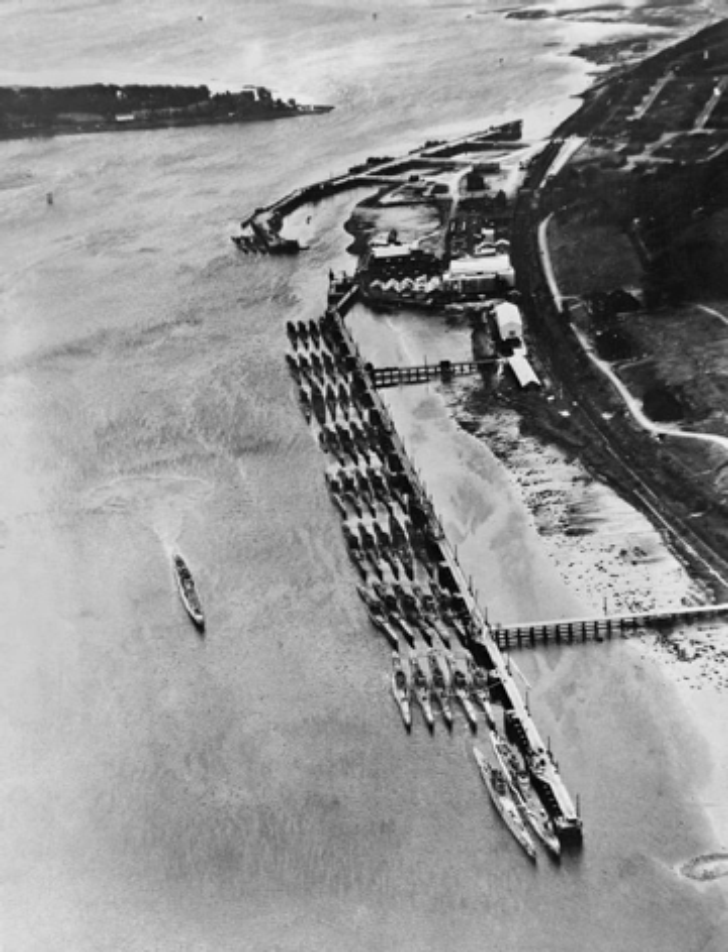Operation Deadlight was the code name for the Royal Navy operation to scuttle German U-boats surrendered to the Allies after the defeat of Germany near the end of World War II. Of the 156 U-boats that surrendered to the Allies at the end of the war, 116 were scuttled as part of Operation Deadlight. The operation was carried out by the Royal Navy, and it was planned to tow the submarines to three areas about 100 miles northwest of Ireland and sink them.